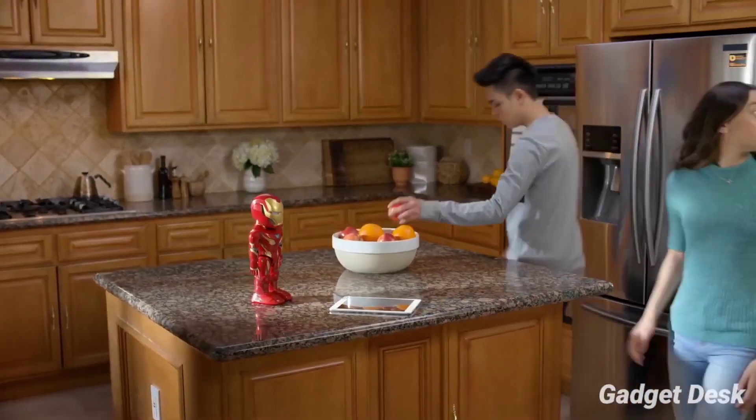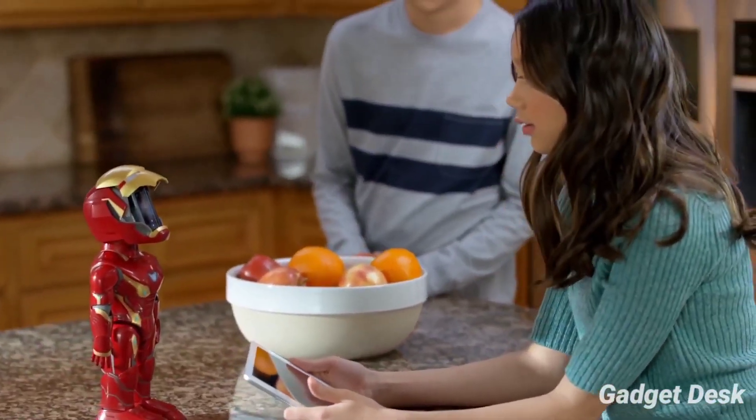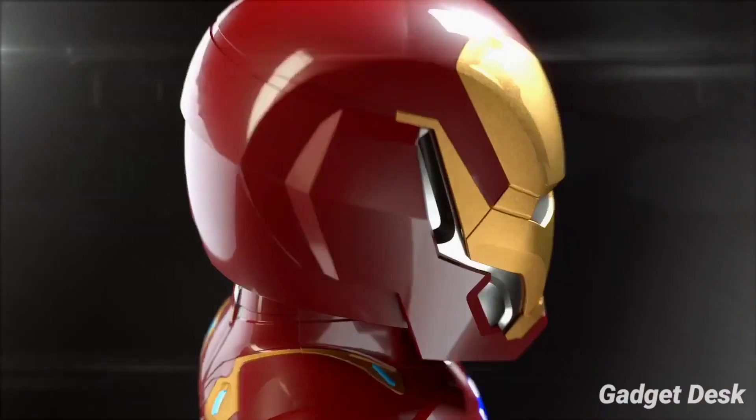So guys, that's it for today. Don't forget to drop a like and subscribe to the channel to stay updated with more awesome gadgets. I'll see you guys in another video — peace out!